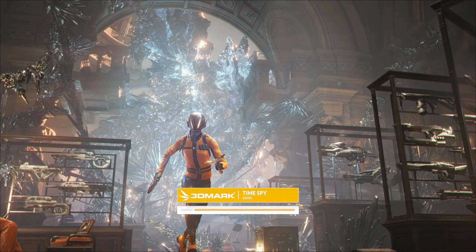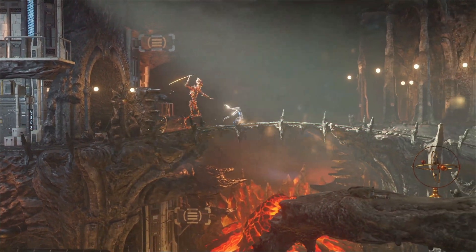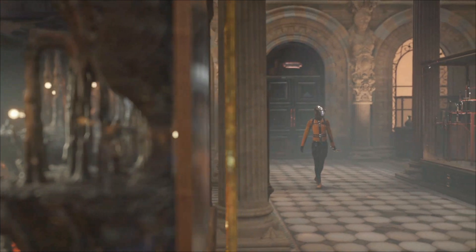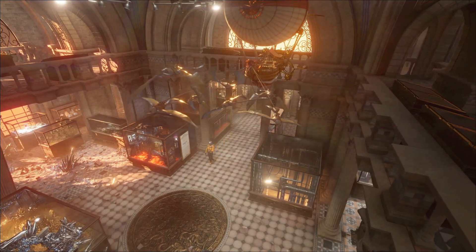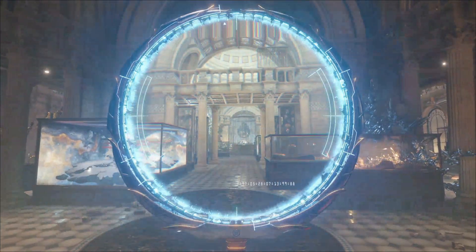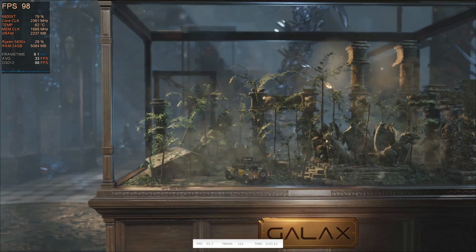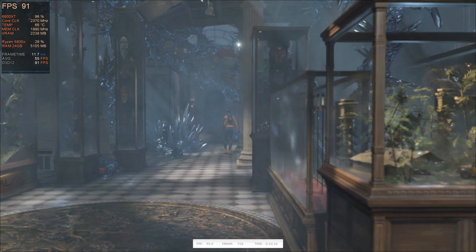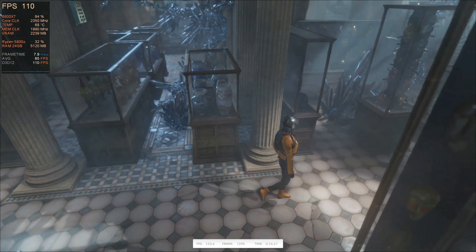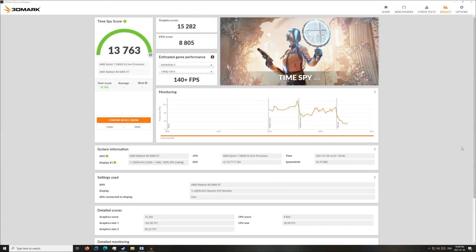Jumping into Time Spy — I apologize, my MSI Afterburner wasn't recording at the start, so I'm not going to do the usual full demo walkthrough. I'll show a little bit of the demo running and then the first graphics test so you can at least see the numbers. Everything else will be normal. It looked really good, and in the first graphics test you can see great GPU usage with everything running really smooth. For Time Spy, we got a score of 13,763.